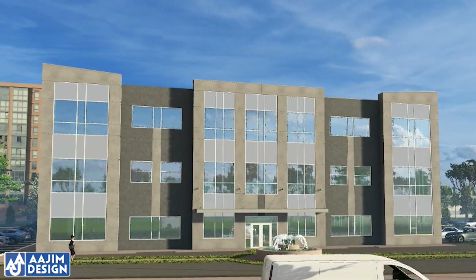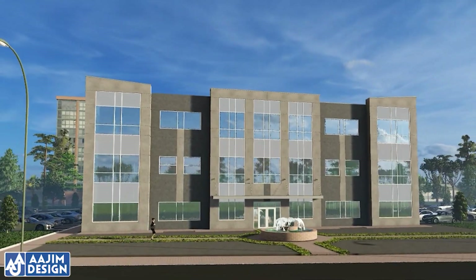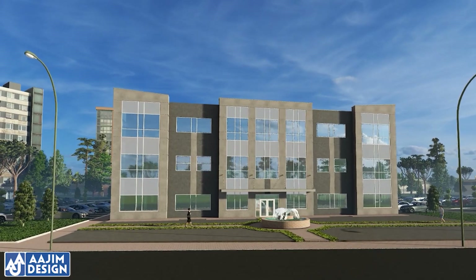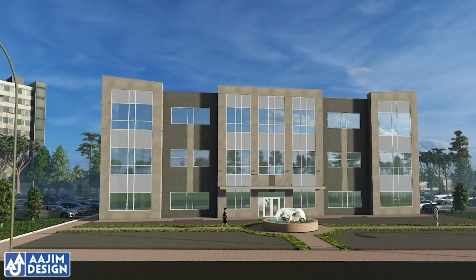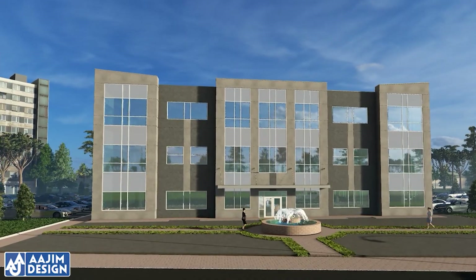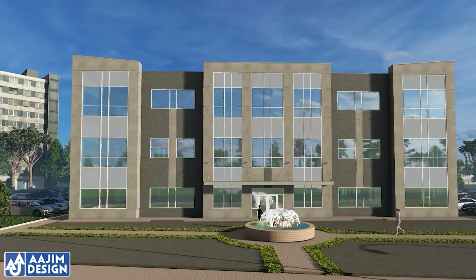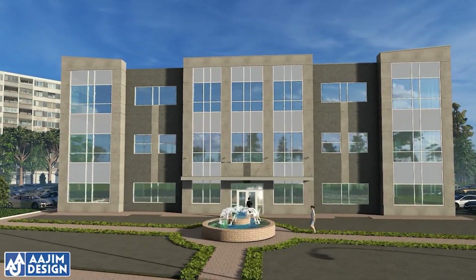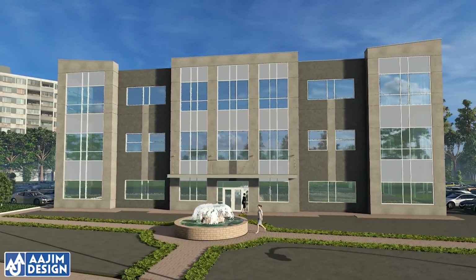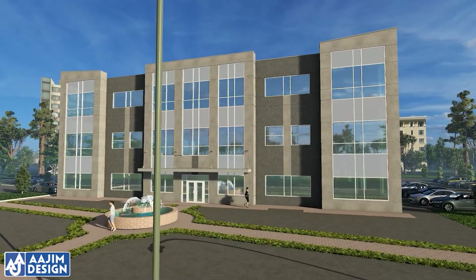The construction of this building will be tilt-up, tilt-slab, or tilt-wall — a type of construction technique using concrete. Though it is a cost-effective technique with a shorter completion time, poor earthquake performance has mandated significant seismic retrofit requirements for older buildings. With the tilt-up method, concrete elements — especially walls, columns, and structural supports — are formed horizontally on a concrete slab.